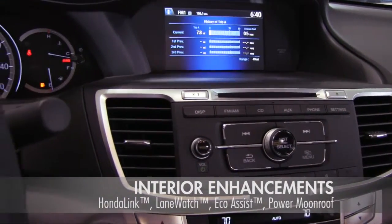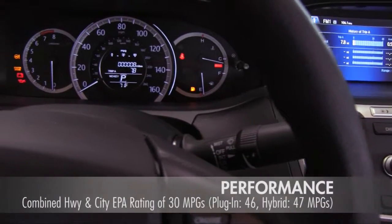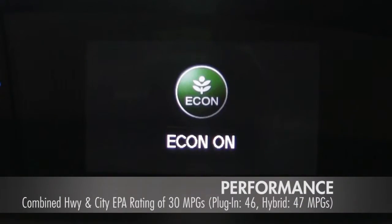Push the Econ button and your Accord automatically adjusts fuel consuming systems to maximize RPM efficiency.